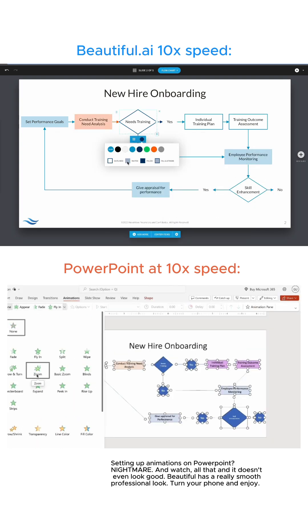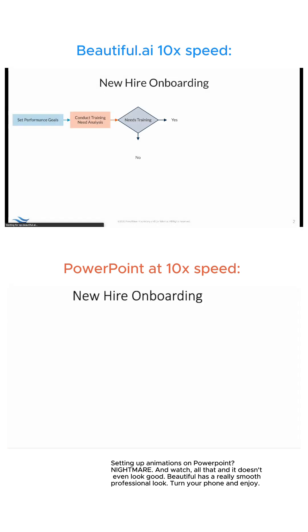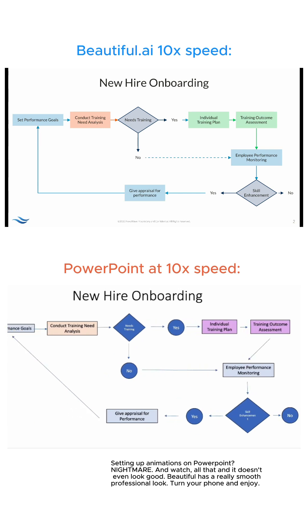Setting up animations on PowerPoint? Nightmare. And after all that, it doesn't even look good. Beautiful.ai has a really smooth, professional look.